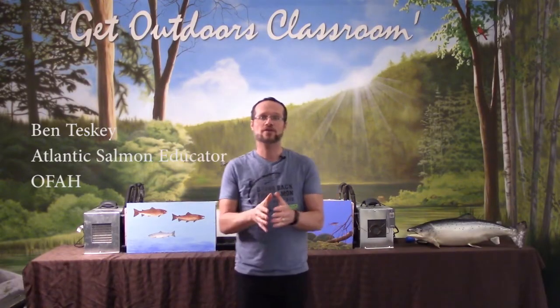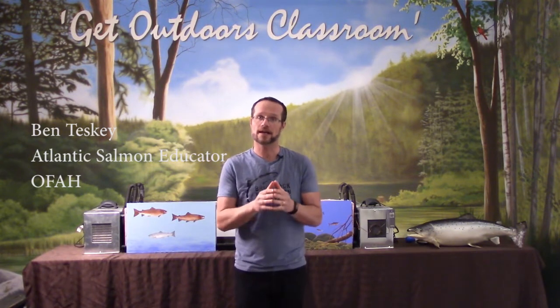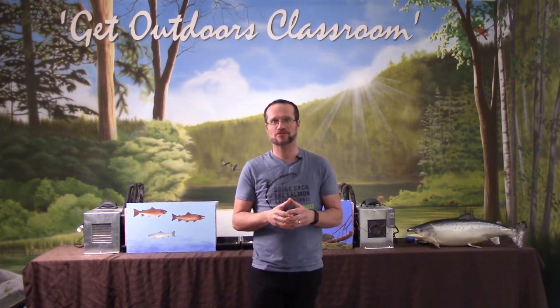Hey folks, now that we've learned how to bring back the salmon, the program is restoring Atlantic salmon back into Lake Ontario. We're going to learn about some of the modern-day challenges facing these efforts, check on our hatcheries, and then learn about some invasive species in Ontario.